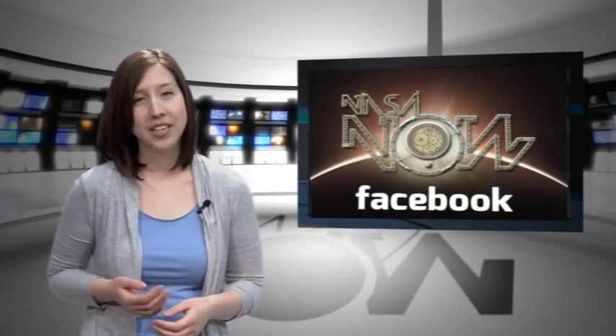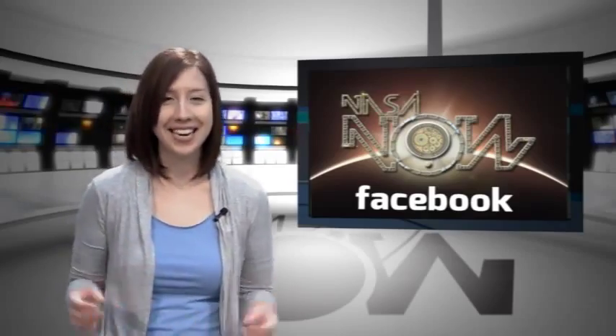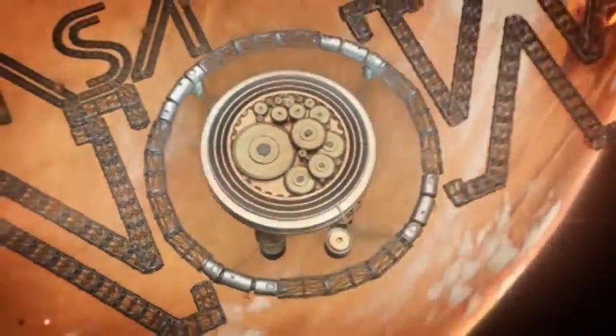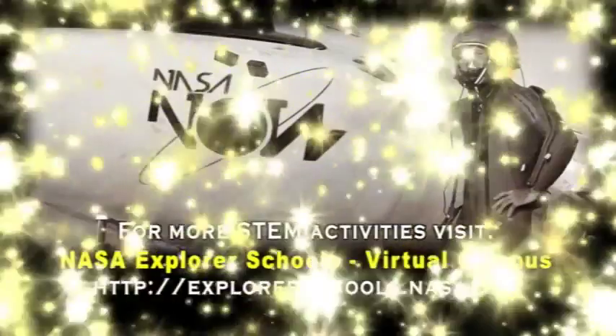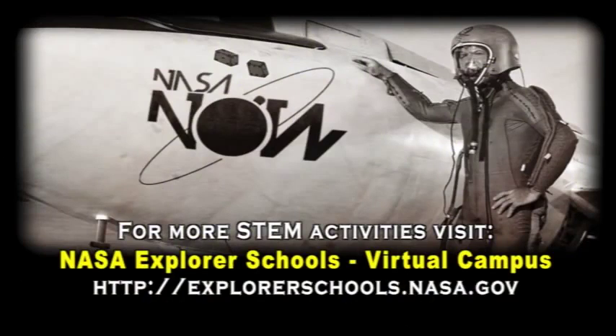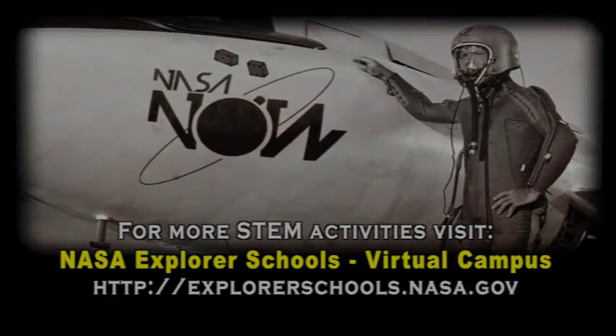Well, that's it for NASA Now. Visit our Facebook page and leave a comment. We'll see you next time on NASA Now. NASA Now comes to you from the Virtual Campus at NASA Explorer Schools.